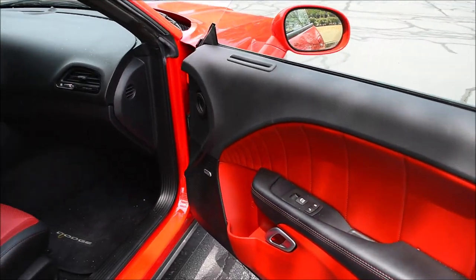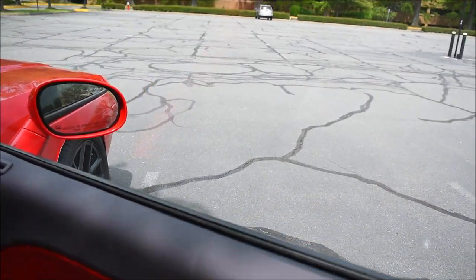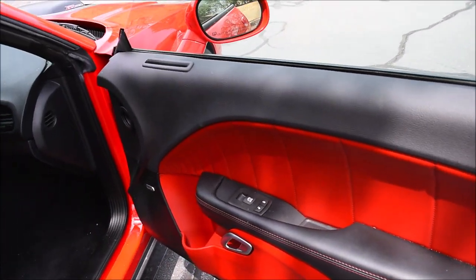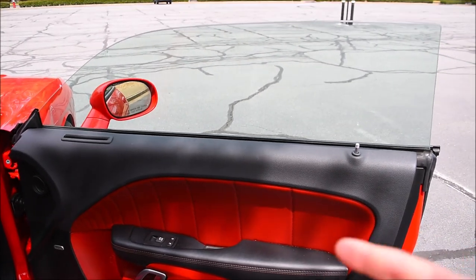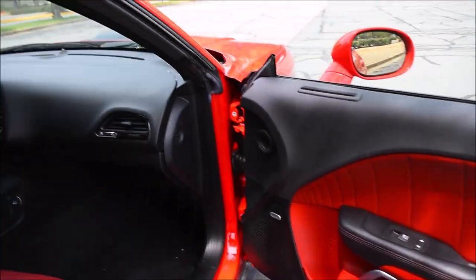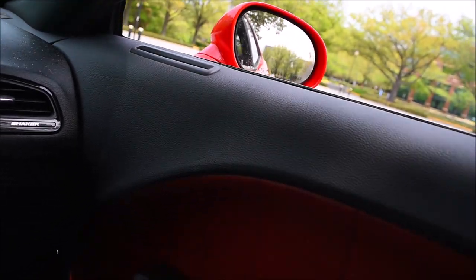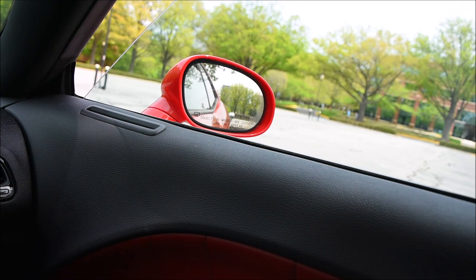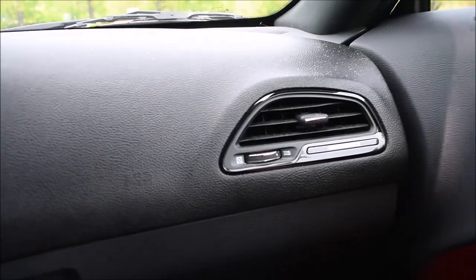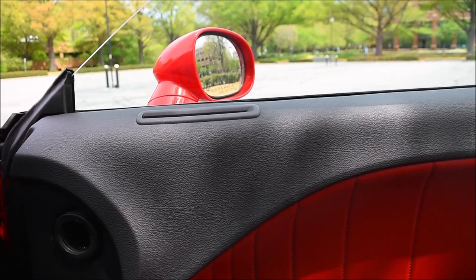Something else I want to mention is that the passenger side window isn't aligned very well. Anytime I roll the window down, it kind of has a little bump sound or clicking noise kind of in the middle — I can demonstrate that to you guys right now. Yeah, there it was. Really nothing too serious, but it definitely is there. It could probably be fixed if I put a Mopar brand window in here, but it's probably not even worth the effort for something like this — it's not really a big deal at all.